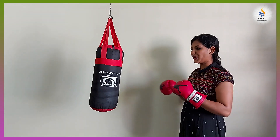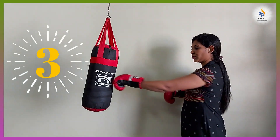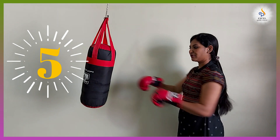One. Did you do it in the air? One, two. Yes, you're going good. One, two, three. One, two, three, four. One, two, three, four, five.